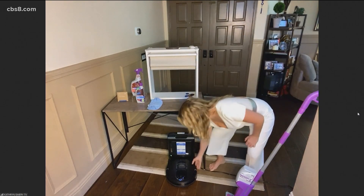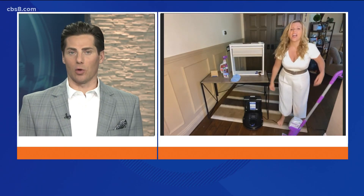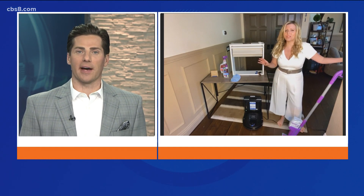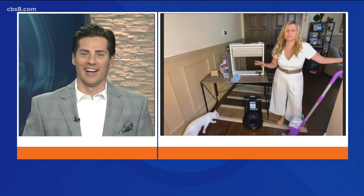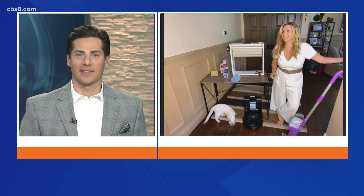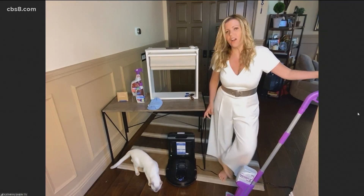Mine the other day had more than just Legos — it was like crumbs all over the place. When you have kids, I don't know where they find the stuff to bring in. I think they like bringing it in from outside. My kid's laughing right now.